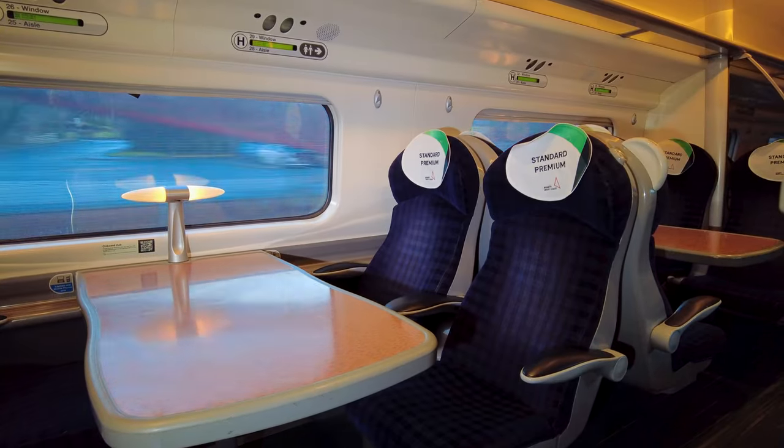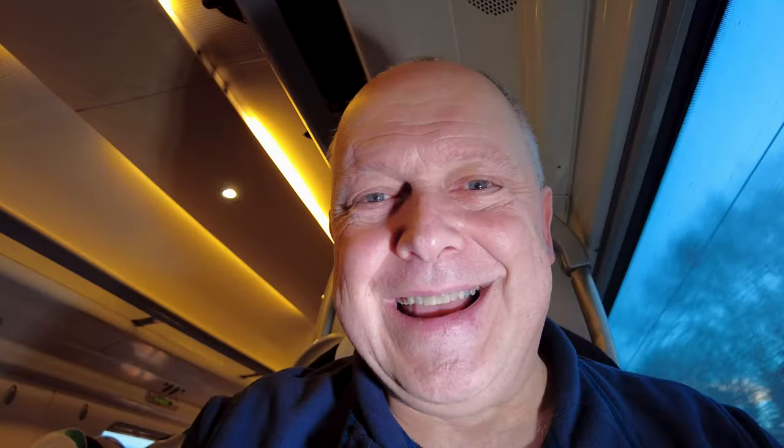This carriage is absolutely deserted — there are only two other people in the entire carriage, so I needn't have worried.